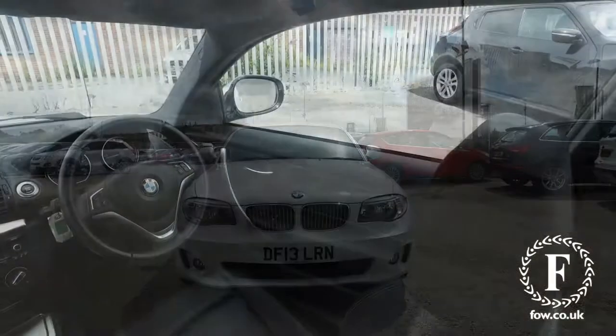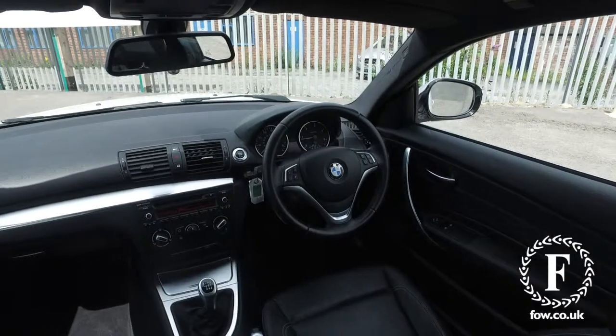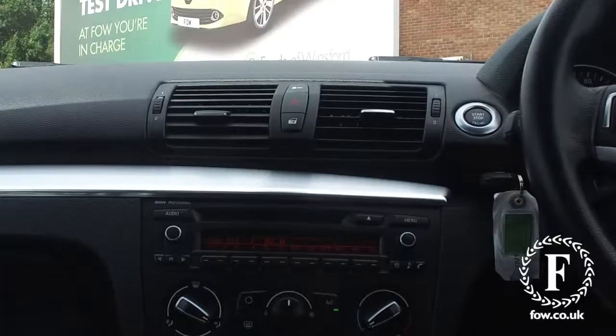I just think the coupe version of this car looks great. And inside will not disappoint either, with a lovely, comfortable cloth interior, and you have the BMW professional radio with CD player and DAB.